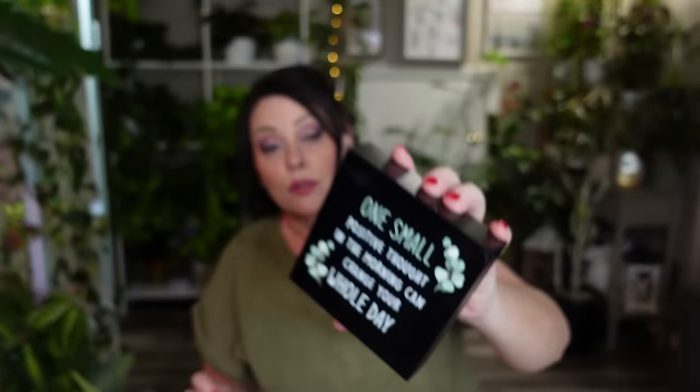Next item is a little sign for my desk at work. It says 'One small positive thought in the morning can change your whole day.' It's made of wood and very well made. I'm going to put it at my desk because everybody in the office comes to my desk a million times a day asking questions, so everyone will see it.